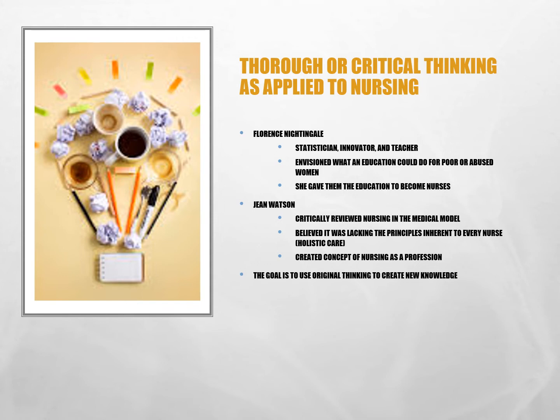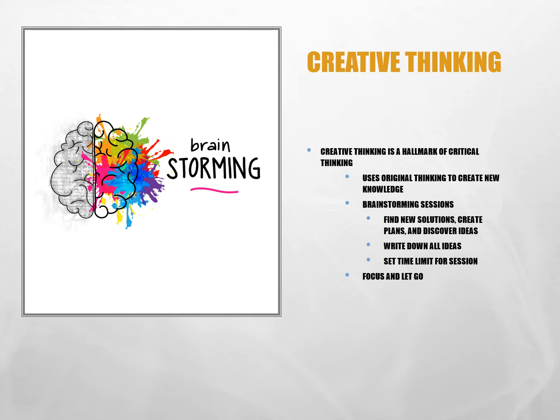Critical thinking has strong roots in the growth and refinement of nursing as a profession. The author cites Florence Nightingale's vision and Dr. Watson's theory of caring, which defines the difference between nursing and just the medical model. The point is not simply to gain and use knowledge, but to use original thinking to create new knowledge. Critical thinking cannot be done well without creative thinking. To improve creative thinking, the author suggests: start by brainstorming — alone or in groups, let ideas fly even if they seem ridiculous. Then focus on your creative ideas consciously, and let go so the subconscious continues working — when you least expect it, the answer will come.